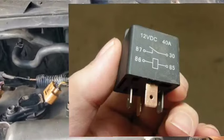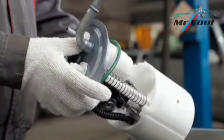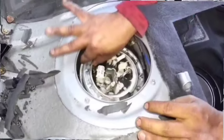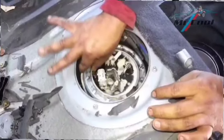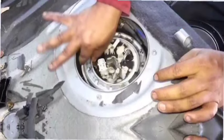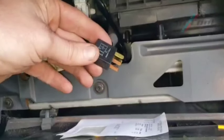Symptom 8: Fuel pump noise changes. A bad relay may cause inconsistent power delivery, which can make the fuel pump produce strange noises, like whining or buzzing. Troubleshooting: Listen for irregular sounds from the fuel pump. Compare it with a known good relay by swapping relays temporarily. Fix: Replace the relay if the noise improves with a different relay.